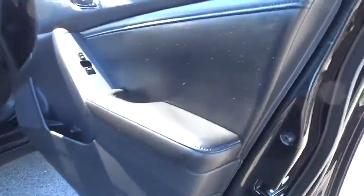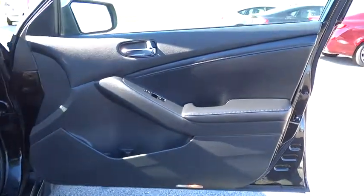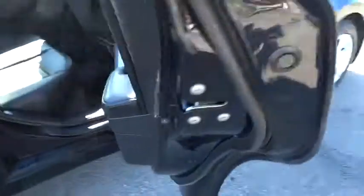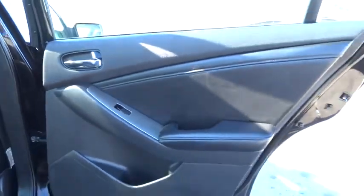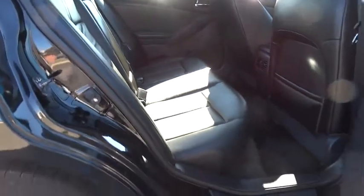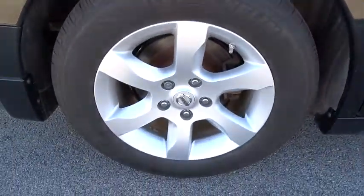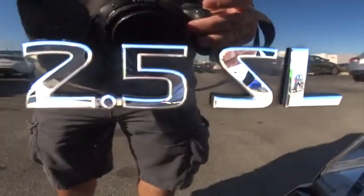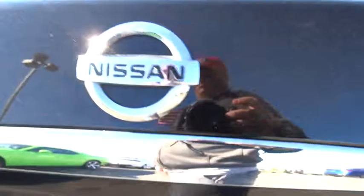Searching for a dependable vehicle that looks great, too? You've found it, so stop in today. Here are some of the vehicles.